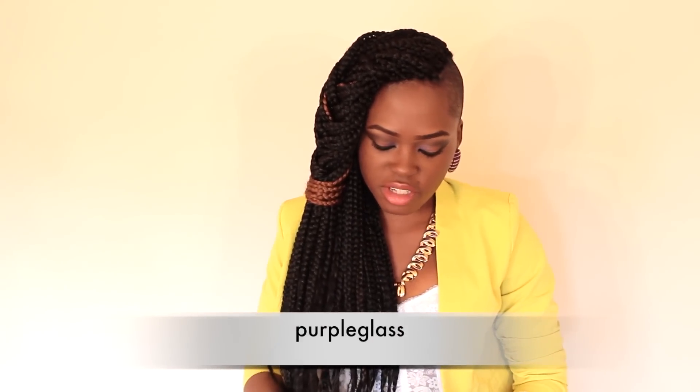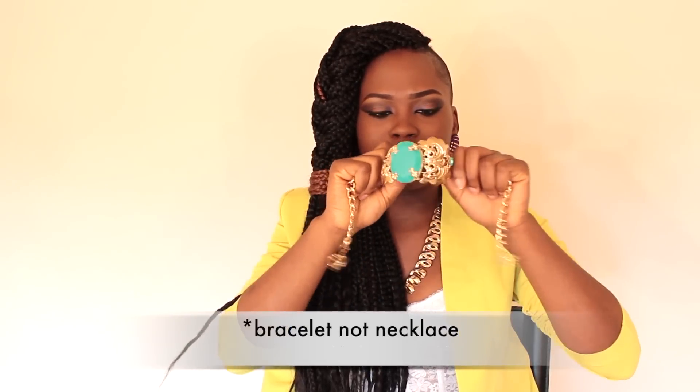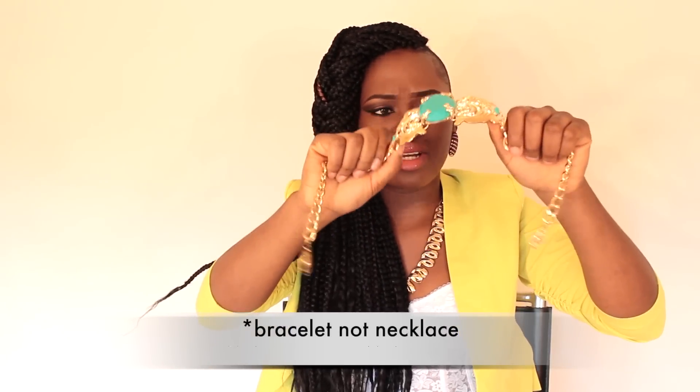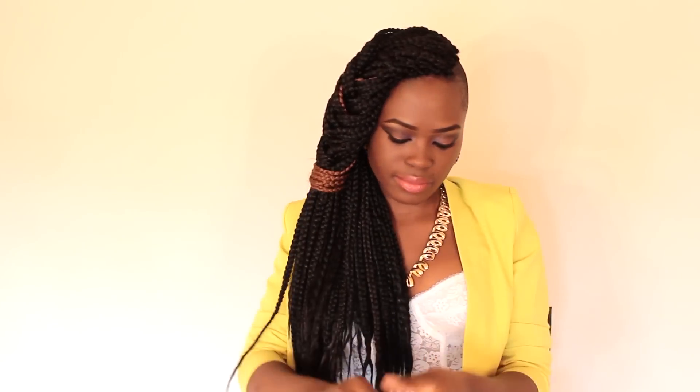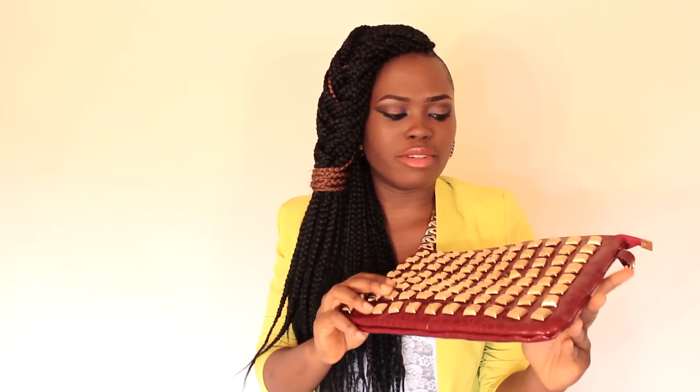From a small online boutique called Purple Glass, I got two things. First is this choker necklace — there was a time when Anna Dello Russo designed some stuff for H&M, and there was a necklace that looked like this. I saw this in the boutique and was like, yes. It basically goes over your neck like that. The next item is this clutch right here. It has a shoulder strap which I'm most likely not going to be using because I don't really use the shoulder straps on my clutches.